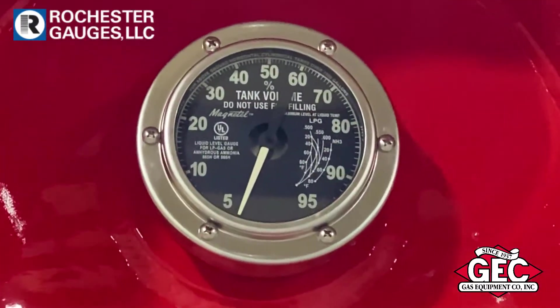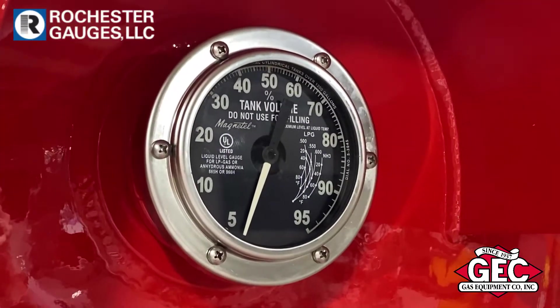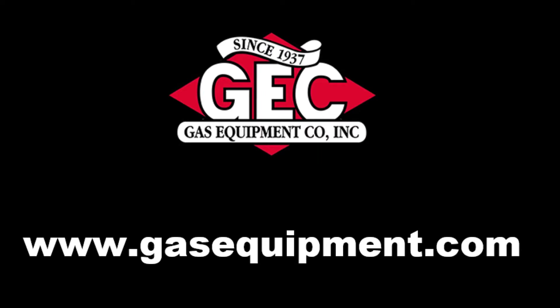Rochester Gauge Roughrider gauges, American-made in Dallas, Texas, available from Gas Equipment Company. Contact your local Gas Equipment Company for more information or check us out on the web at gasequipment.com.